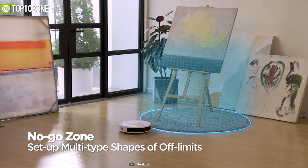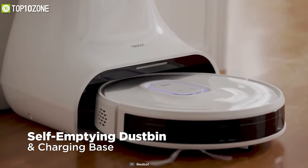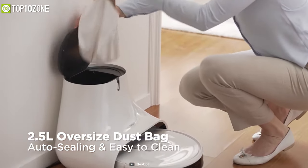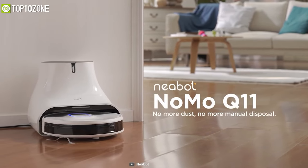Thanks to the Neabot mobile app, you can set no-go zones in your home and get push notifications while you are away. Another cool feature is the self-emptying dustbin and charging base, and with a 2.5-liter oversized dust bag, it auto-seals so that your hands remain clean, just like your home.